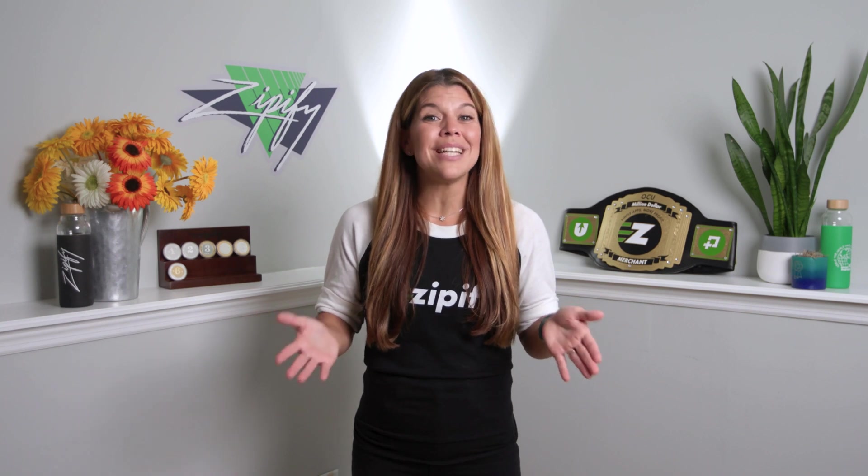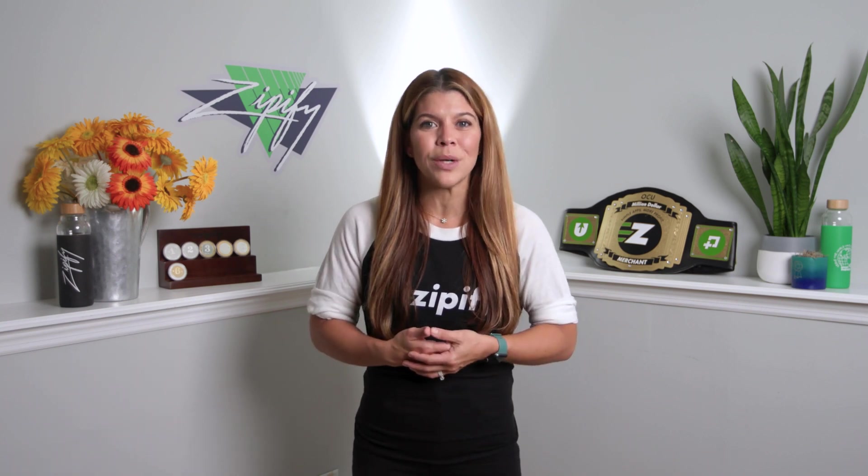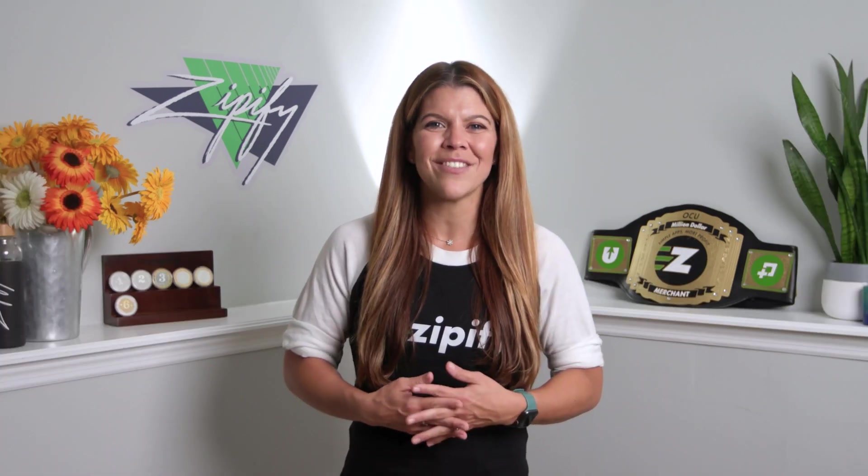Now that you've learned about A/B/C/D split testing strategies, it's time to start implementing them on your site or letting our team of experts do it for you. Schedule your free demo with me today and find out what OCU Plus can do for you. I'm Brittany, thanks for watching.